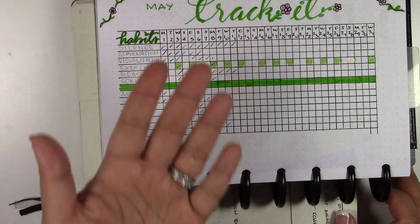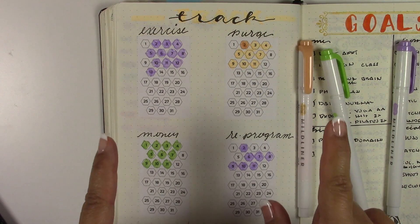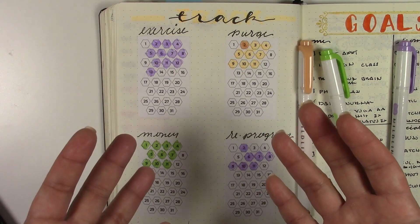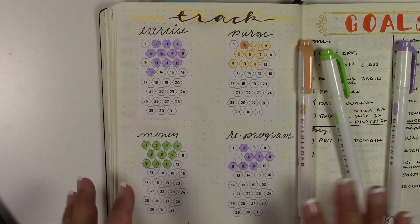Let me share with you what I came up with and what I think is going to work for me. This is my 'Track It' system - it's new, I feel like it's doable, it's not overwhelming, it doesn't make me feel bad about myself, and it's also visually pleasing.